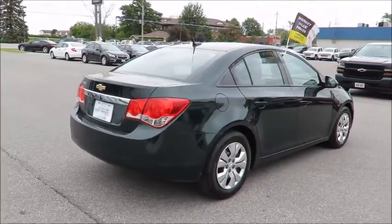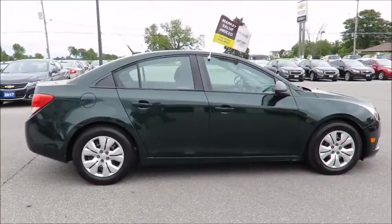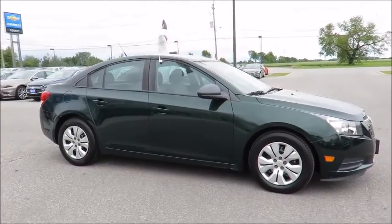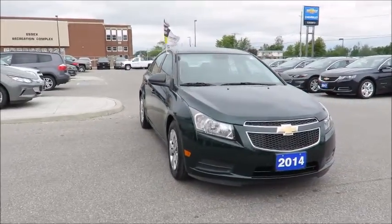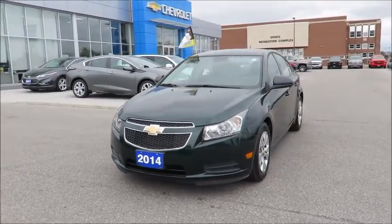Each is also backed by a three-month, 6,000-kilometer warranty and a free CarProof vehicle report outlining the vehicle's entire history. All our vehicles are market value priced, which means we're always priced below the competition. There's no need to worry about negotiating a great deal because we've priced all our pre-owned vehicles aggressively in order to give you the best price up front.